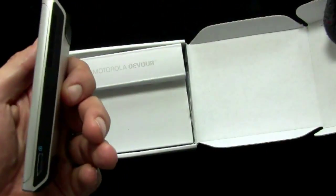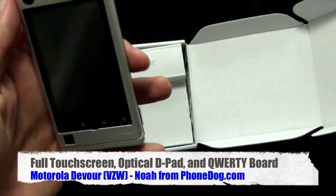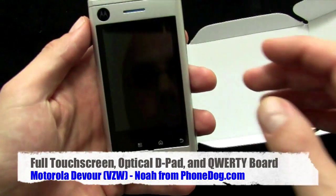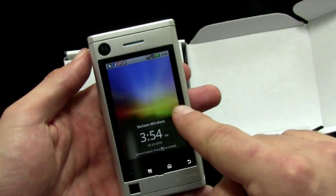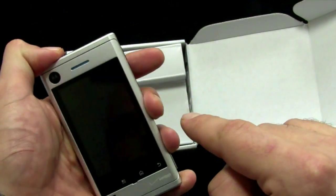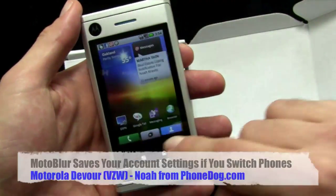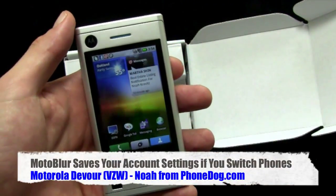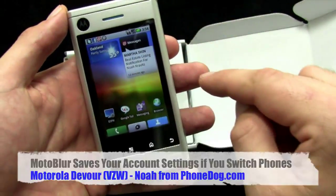So we'll show you what's going on. We'll turn this thing on and unlock it. Here's the phone — you can see it's all set up on my Moto Blur account. I got all kinds of alerts because I never check anything — Twitter, Facebook, all that stuff. So we'll unlock it and we'll go to the front here. And I'm all hooked up — it's 55 and sunny in Oakland.